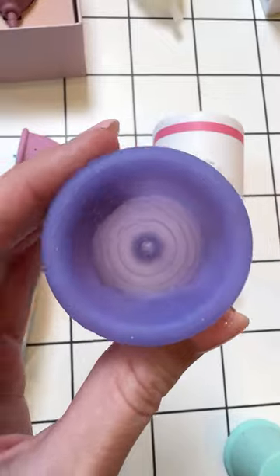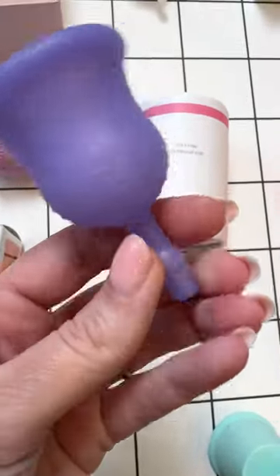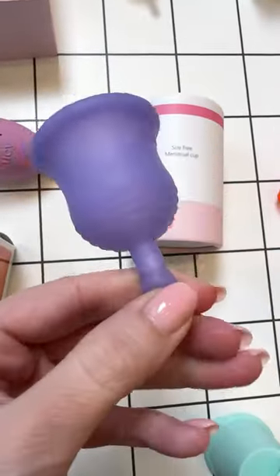This cup has a super fancy pearl in the stem, and you can drain your cup like you're milking yourself. It's not fun and much harder than just removing the entire darn thing.